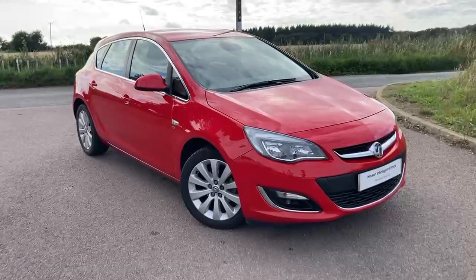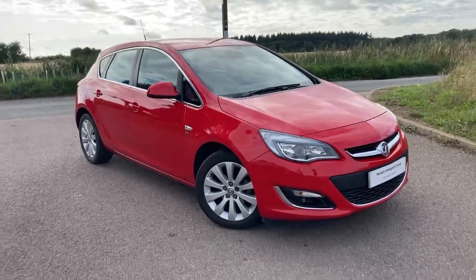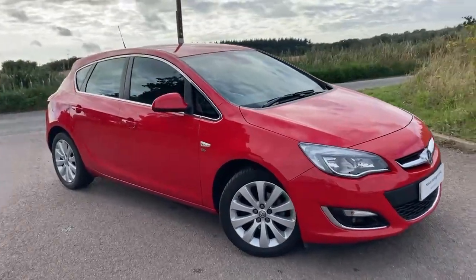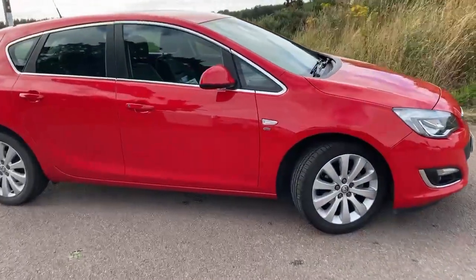Hello, Simon here from Crayford Knavs, and behind me we've got the latest addition to our used car forecourt, so let's take a look around it. Here it is then, AO14 FCN — a petrol automatic Astra Elite 5-door car finished in this fantastic looking red with silver alloy wheels.